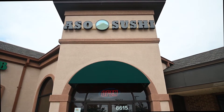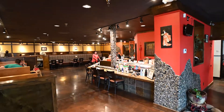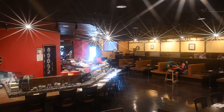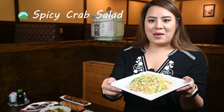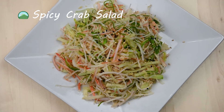Welcome to Aso Sushi. First, we have spicy crab salad made with crab meat and seaweed salad, and pork belly buns.